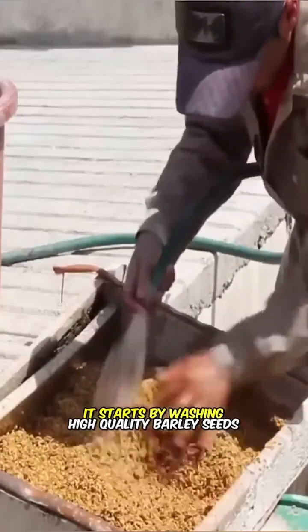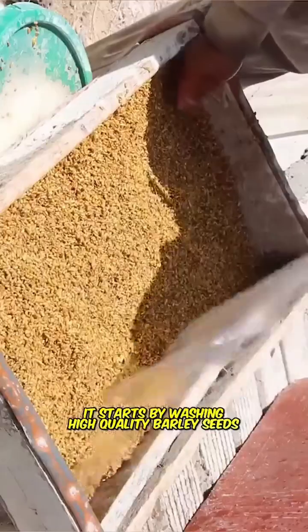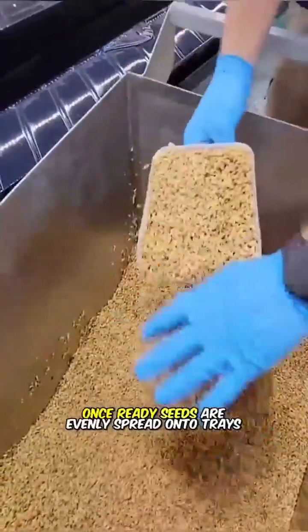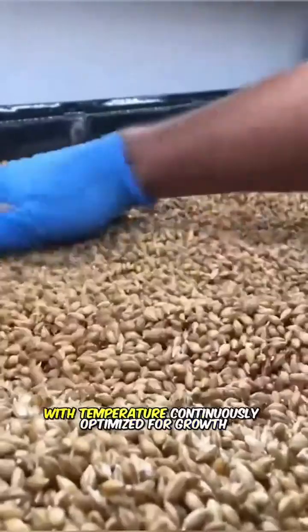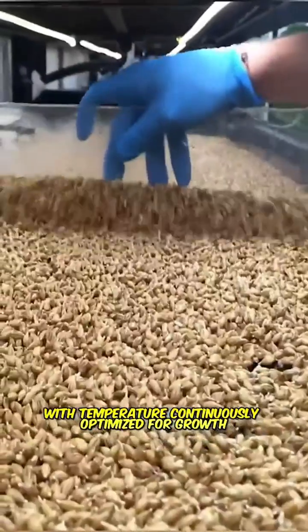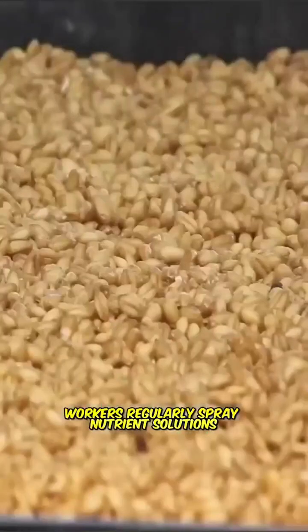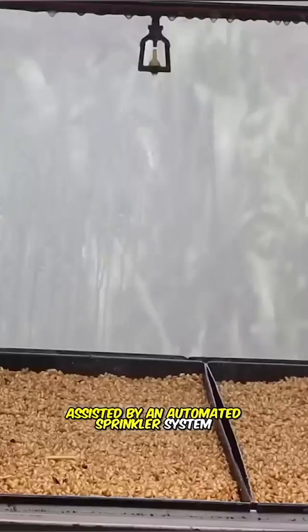It starts by washing high-quality barley seeds and soaking them overnight. Once ready, seeds are evenly spread onto trays, with temperature continuously optimized for growth. Workers regularly spray nutrient solutions, assisted by an automated sprinkler system.